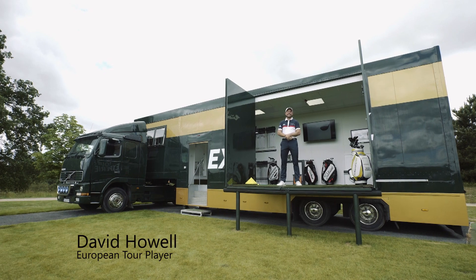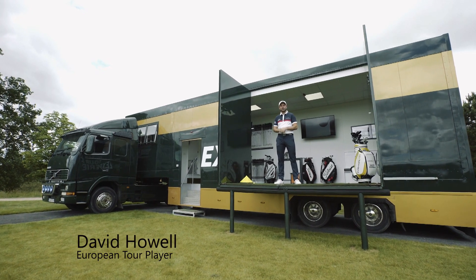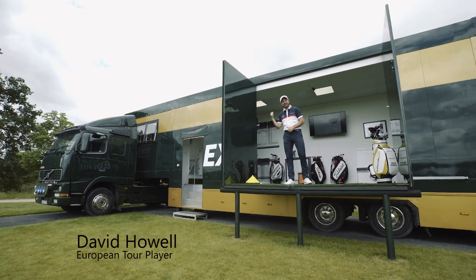Hi, I'm David Howell, Golf Ambassador here at The Grove. This is the new Tour Truck Experience. Let's take a look inside.